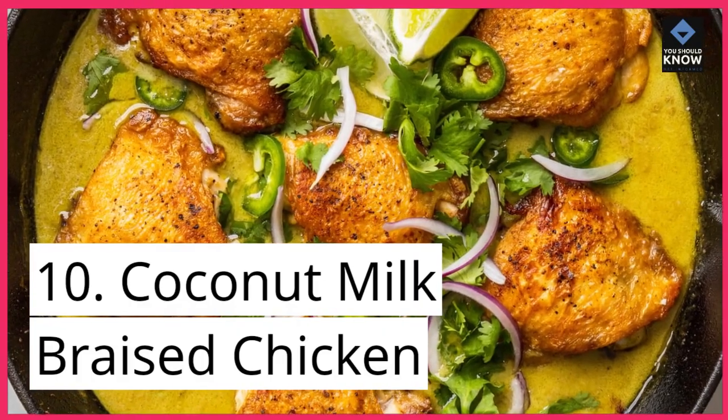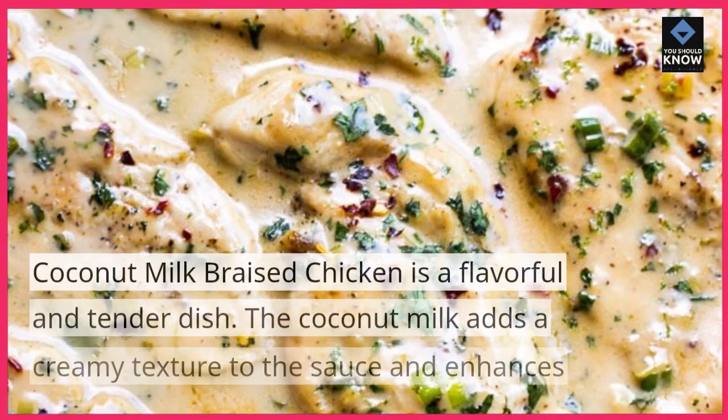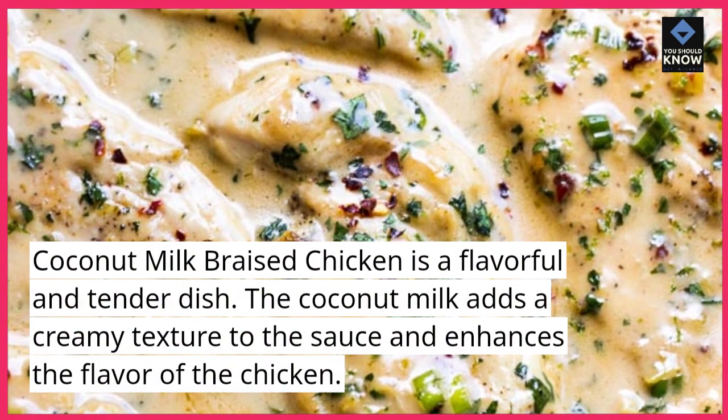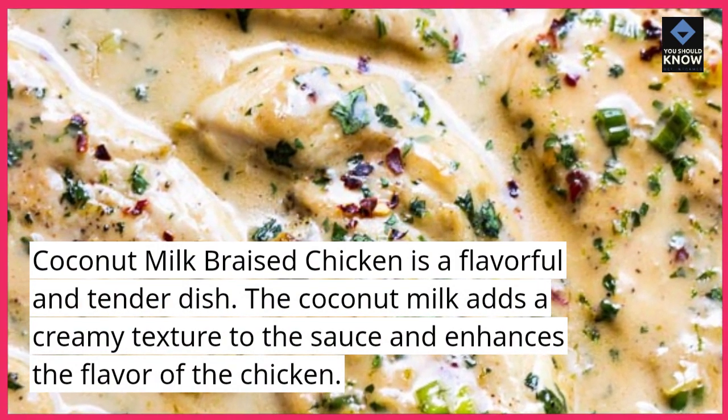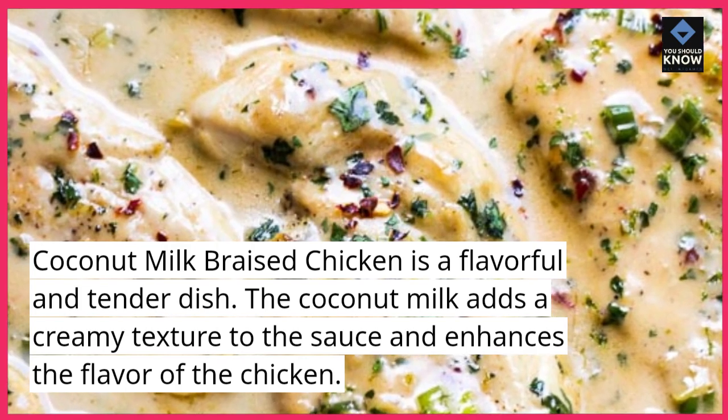10. Coconut milk braised chicken. Coconut milk braised chicken is a flavorful and tender dish. The coconut milk adds a creamy texture to the sauce and enhances the flavor of the chicken.